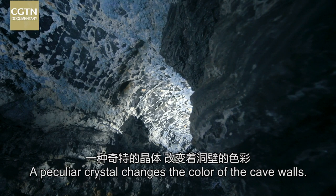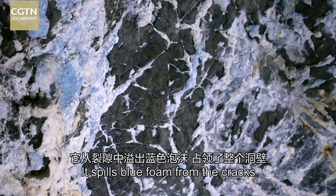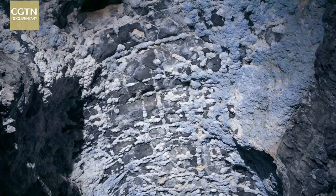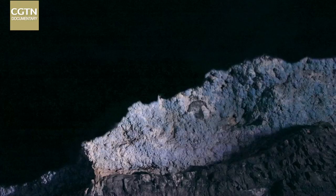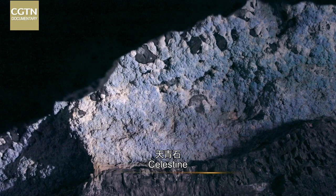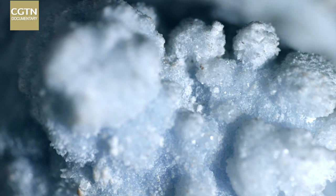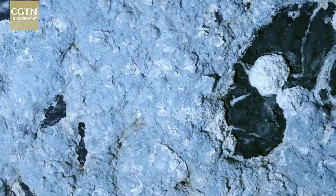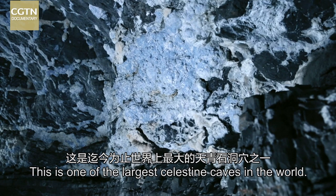A peculiar crystal changes the color of the cave's walls. It spills blue foam from the cracks and engulfs the entire surface. This is celestine, a sulfate mineral formed by precipitation in gypsum-rich dolomite. This is one of the largest celestine caves in the world.